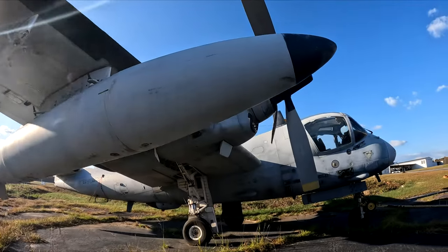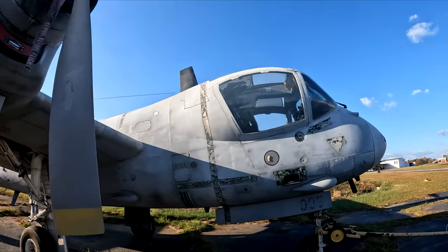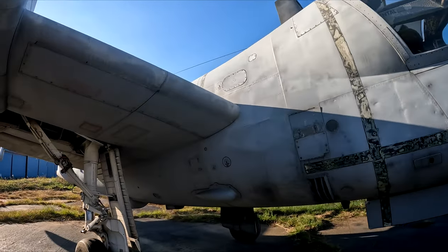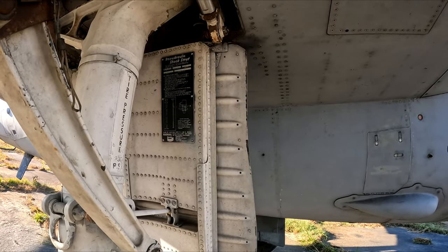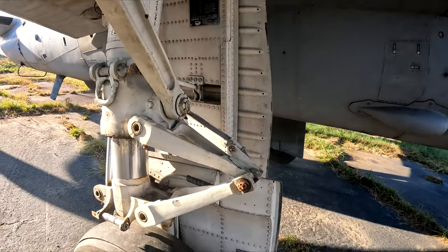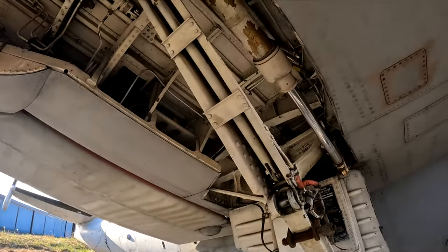If you're wondering what this is, it's known as a Grumman OV-1 Mohawk, and it was designed and produced by Grumman as an armed military observation and attack aircraft. It was built for battlefield surveillance to detect, locate, identify, and monitor the enemy. It was also utilized for light strike capabilities.